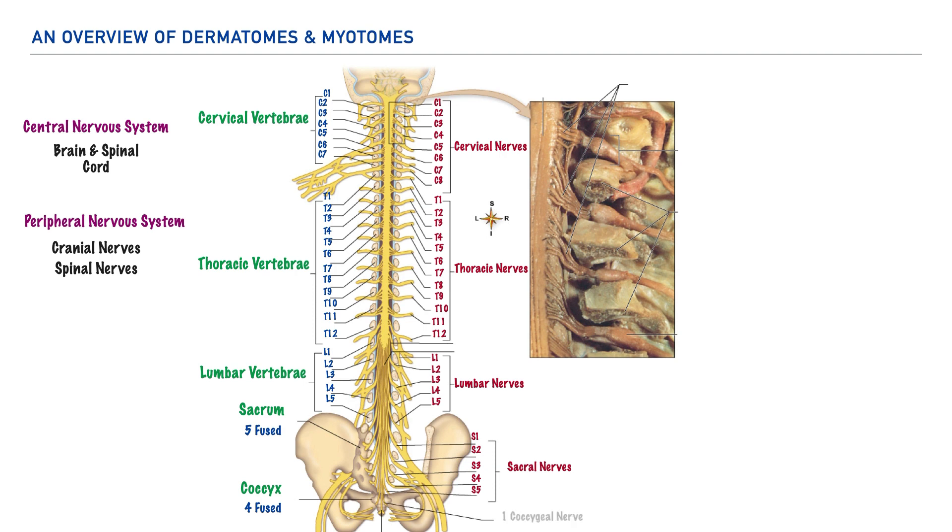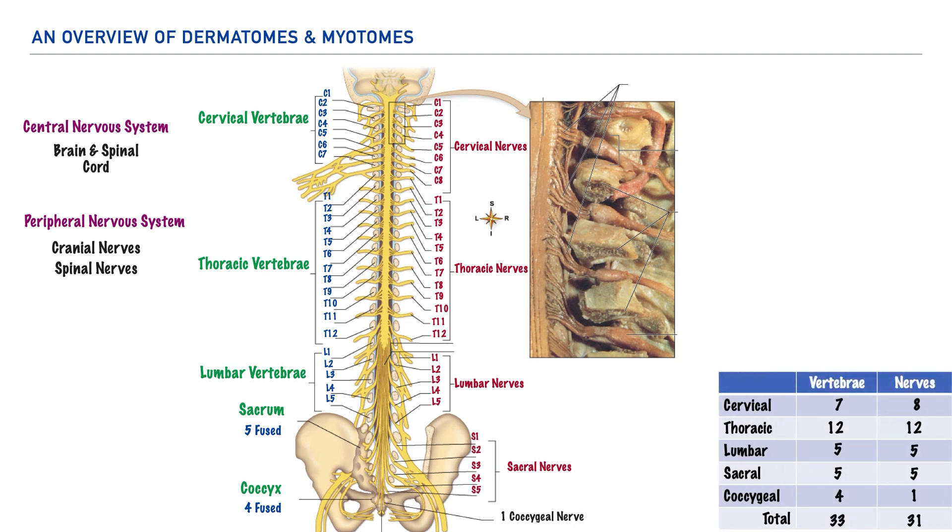So if you're keeping count, here's what we have so far: a total of 33 vertebrae and 31 pairs of spinal nerves. You'll also notice what seems to be a discrepancy between the number of vertebrae and nerves for the cervical region and for the coccygeal region.